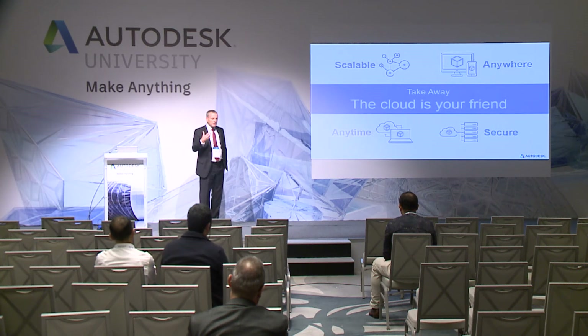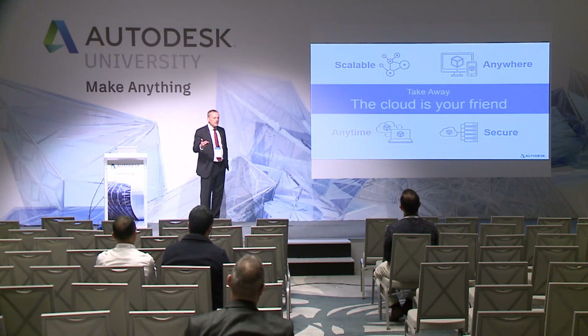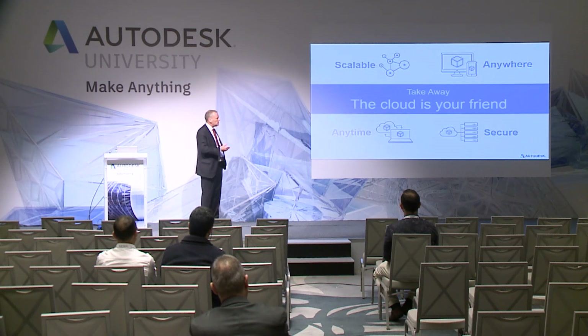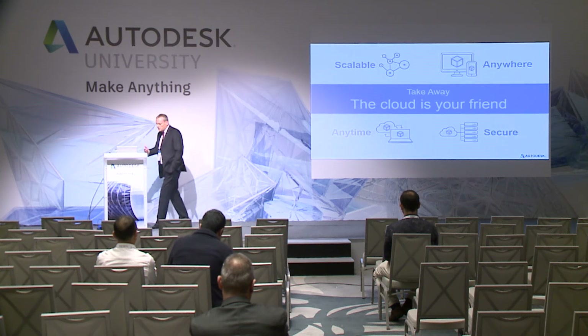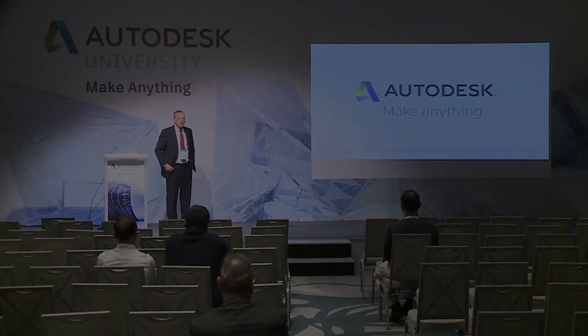Cloud computing is scalable — you can scale from one license to 200 licenses in a matter of minutes. You can use it anywhere because it's up in the cloud. You can take your data on holiday, take your applications to the beach, and design anytime — it's 24/7. And it is secure. So that was a very quick look at cloud security. I'm here at the end if you want to ask me any questions.